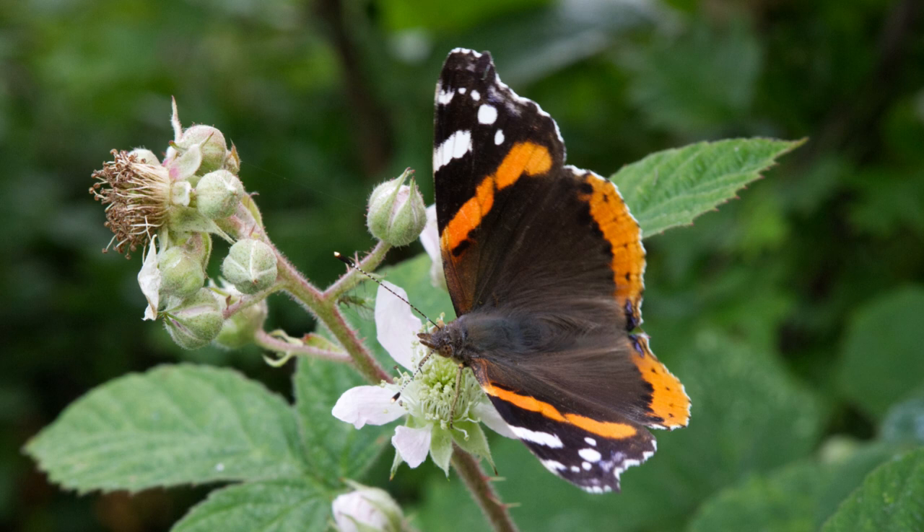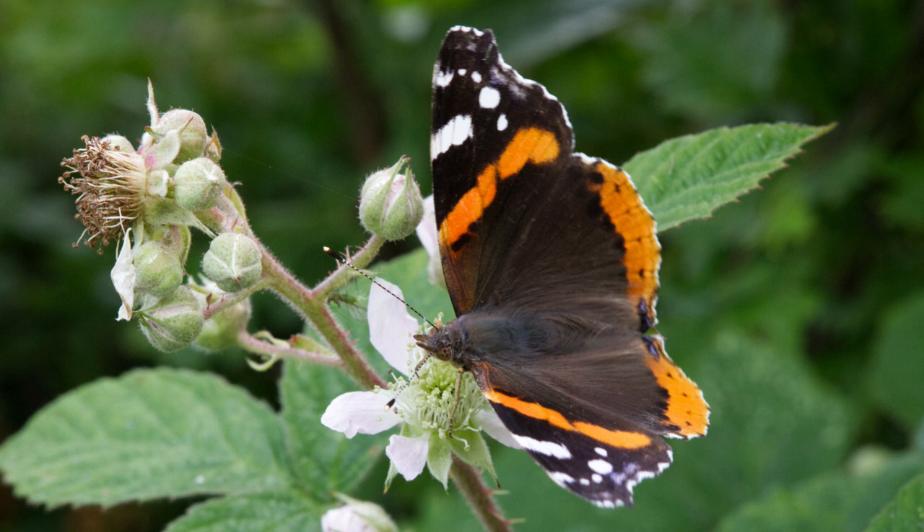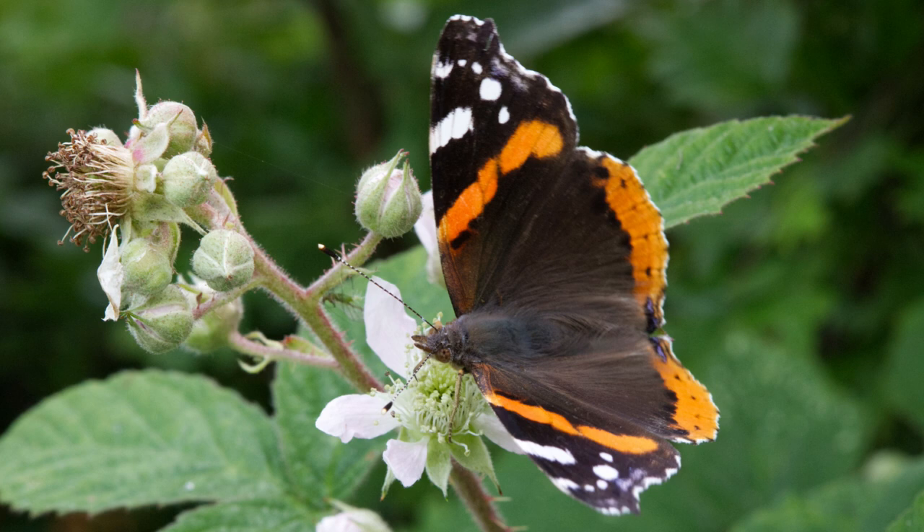The unmistakable red admiral. Apparently they are very fond of ripe fruit and they will attempt to overwinter in the UK, but few survive. Every year they are repopulated by butterflies flying up from further south.